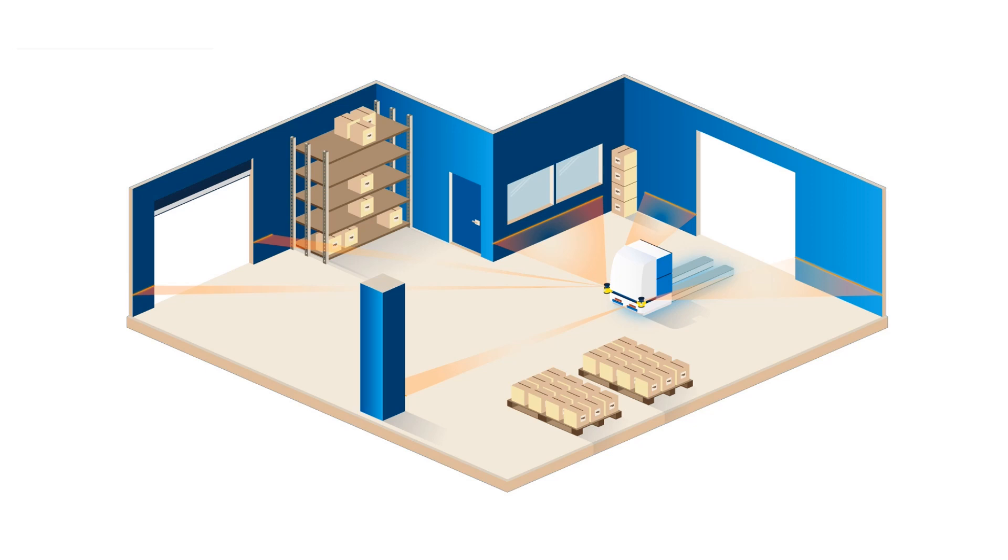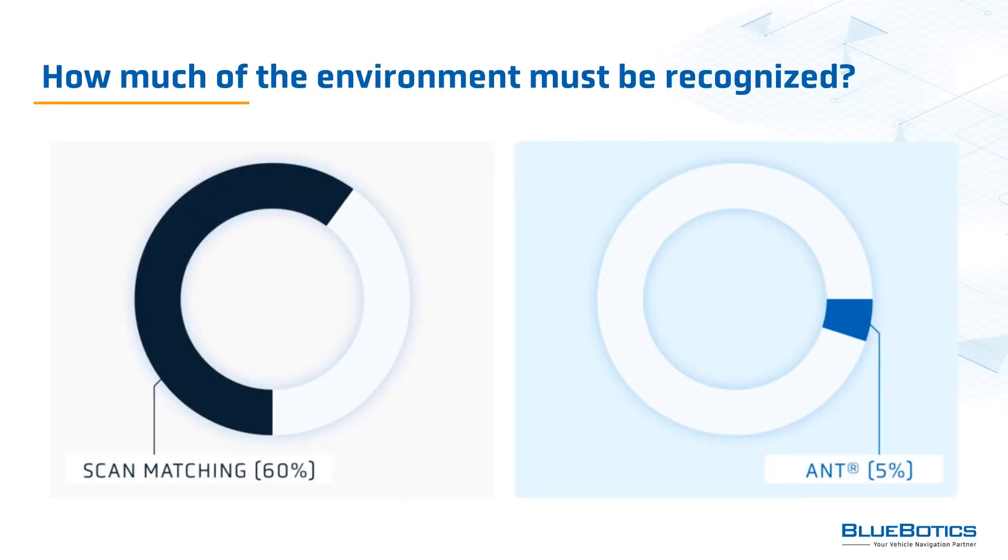To localize the vehicle in the map, ANT uses a mix of odometry and feature matching. It excludes all impermanent or dynamic objects — such as pallets, boxes, and people — from its calculations. Vehicles using scan matching need to recognize at least 60% of the environment for accurate positioning, while vehicles using feature matching need to recognize 5% or less. In fact, even if no features are matched for several seconds, ANT-driven vehicles can use odometry to navigate for a few meters.